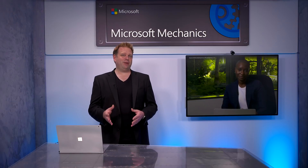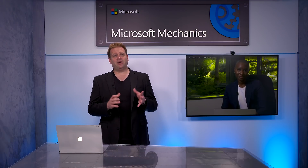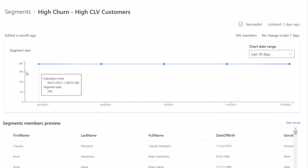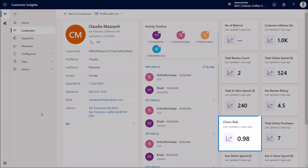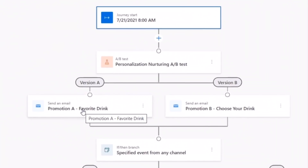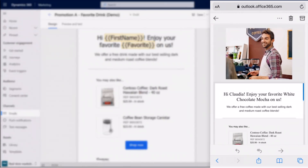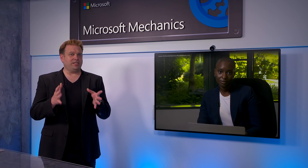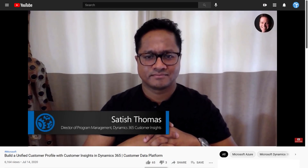Up next, I'm joined by Shaleh Diop to go through the simple configuration and setup of the latest AI-driven and integrated tech across Customer Insights, which uses predictive AI to help you identify customers you may be at risk of losing, and automation in Dynamics 365 Marketing to build targeted offers and personalized experiences to keep your customers coming back. So Shaleh, thanks for joining us today. Thanks, it's great to be on the show. We've looked at the role Customer Insights plays in giving you a unified view of your customers when Satish Thomas was on the show.